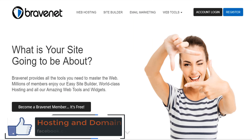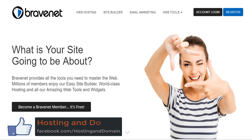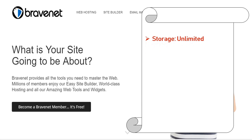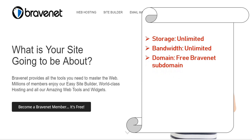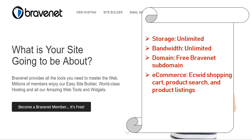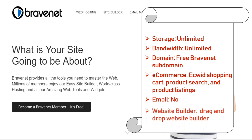Number 8: Bravenet.com. Bravenet offers free web tools and unlimited storage. The Canadian company is one of the only free web hosters with an email marketing platform. Features: storage unlimited, bandwidth unlimited, domain free Bravenet subdomain, e-commerce e-quid shopping cart with product search and product listing, email not supported, and drag and drop website builder.